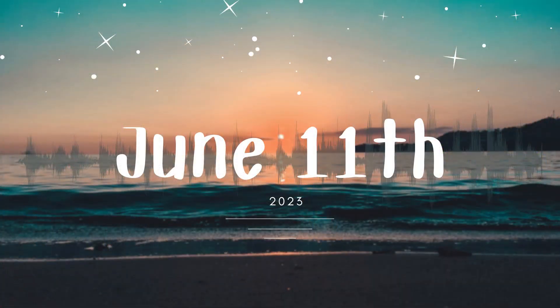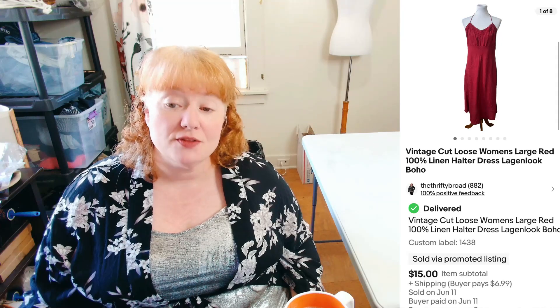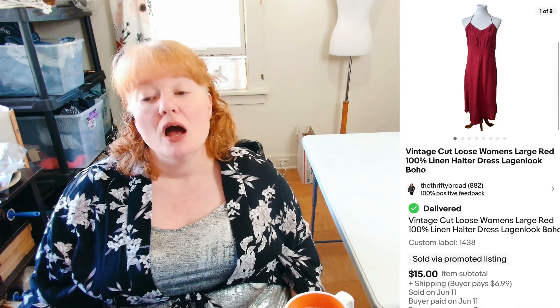June 11th. Maybe next time I do 'What Sold' I'll put the breakdown format differently so you can see it more clearly. Anyway, this is Vintage Cut Loose — it sold for $15 plus shipping. I thought it would do so much better because this brand can do really well, but I don't think I had the right style.